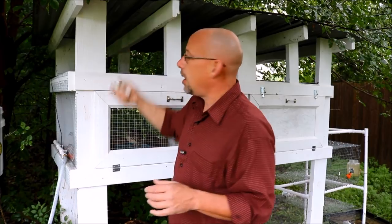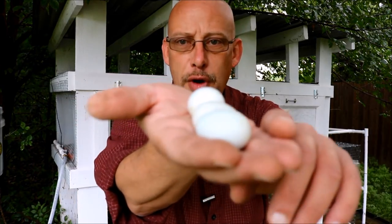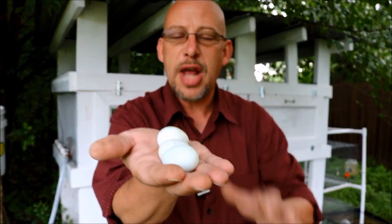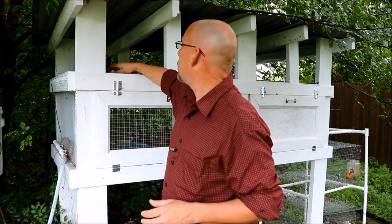These are blue-green quail eggs. Take a look at those — very cool. Hopefully the camera will focus on them. But that is the color of these eggs: blue-green quail eggs. These are known as celadon eggs, and this is a recessive gene that some quail carry.